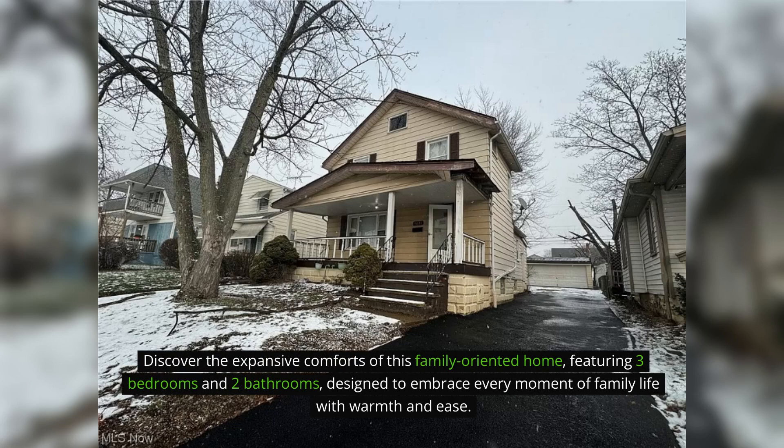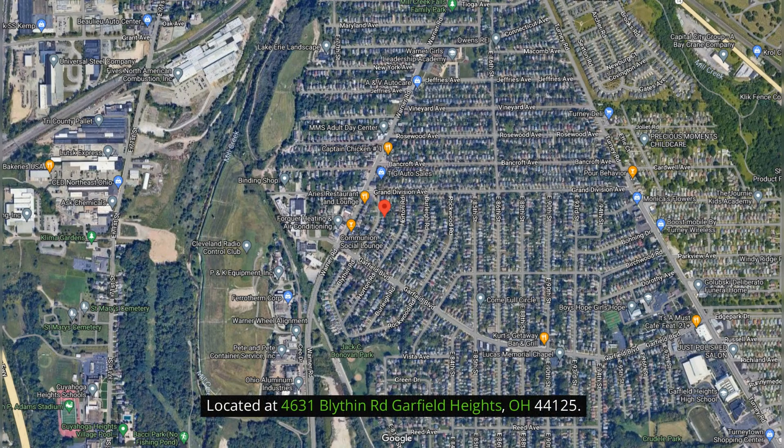Featuring three bedrooms and two bathrooms, designed to embrace family life. Located at 46315 Inwood Road, Garfield Heights, Ohio 44125.